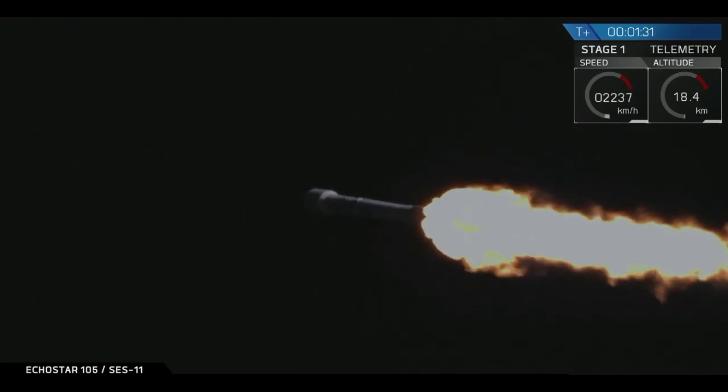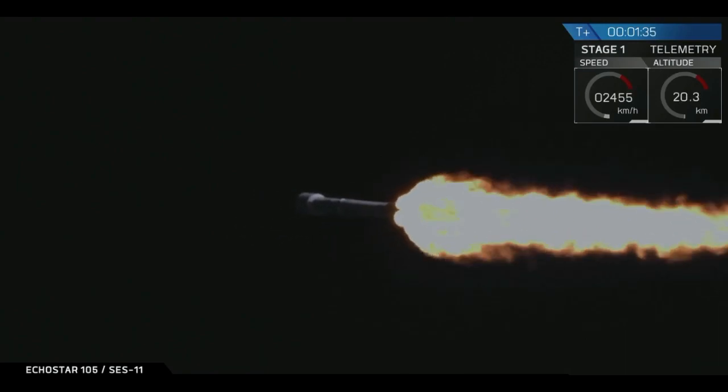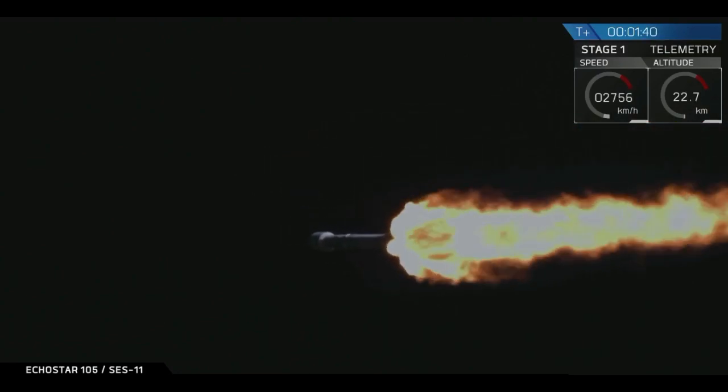Those nine Merlin engines currently thrusting produce the thrust of five 747s at full thrust. That's how much power the Falcon 9 is producing right now.